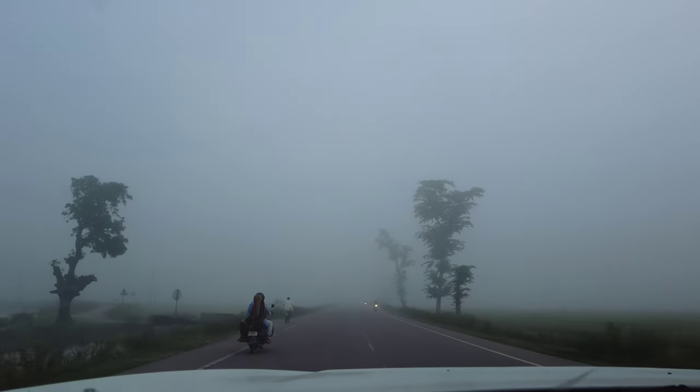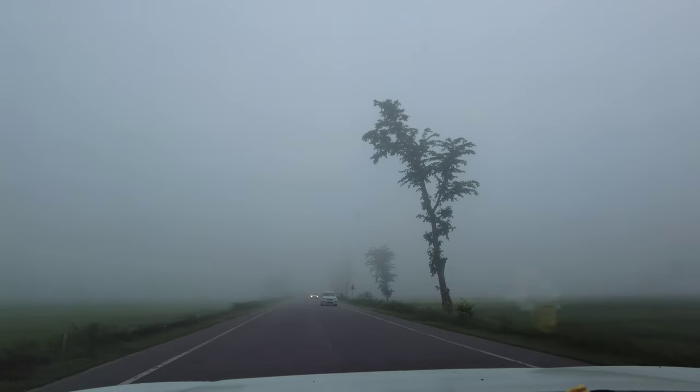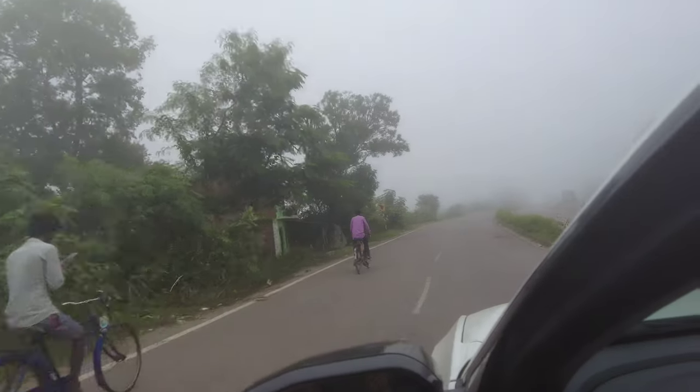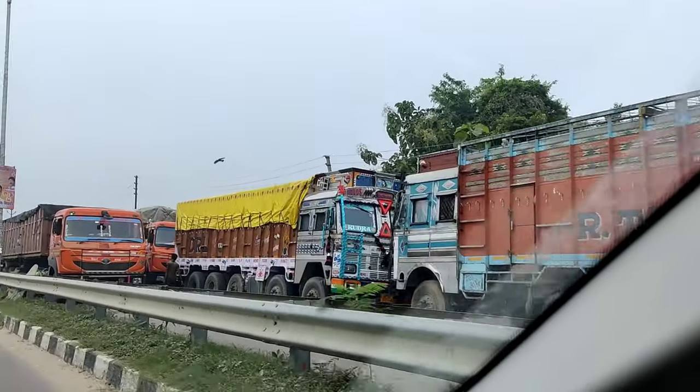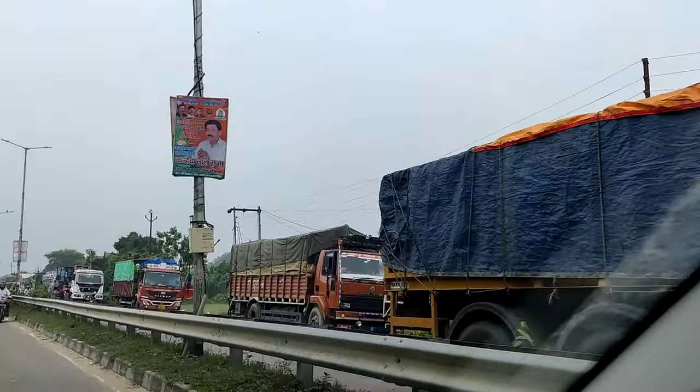We started from the hotel — it's just 30 minutes from the border. It's completely foggy because we started at 7:15. It was very crowded, that's why we started early. At 6 o'clock the border was open, so there was already a traffic jam.